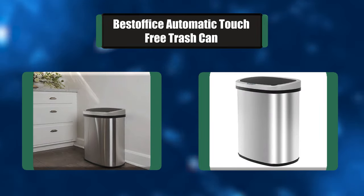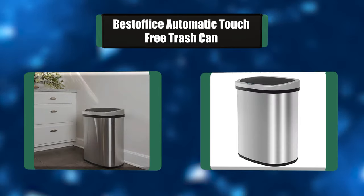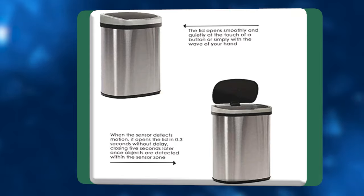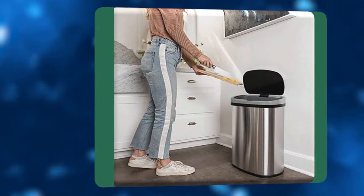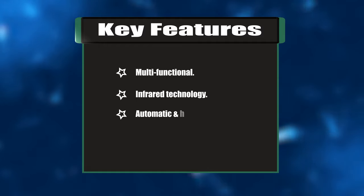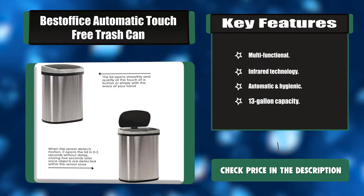Number three is a perfect trash can with its sensible talents and sophisticated design. This garbage can makes an excellent improvement for any kitchen decor. With the equipped infrared technology, this kitchen bin helps keep cooking and eating regions easy and smelling sparkling. Key features: multi-functional infrared technology, automatic and hygienic, 13-gallon capacity.